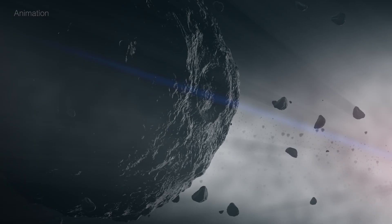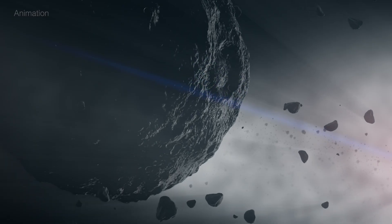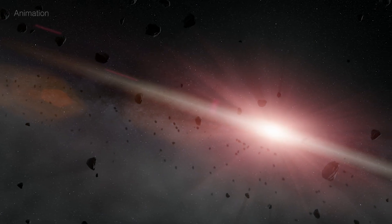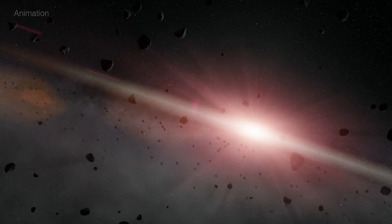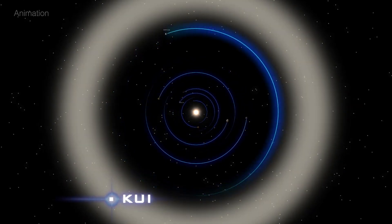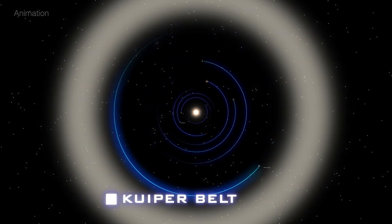Researchers estimate the doomed object was roughly Pluto-sized, ripped from its star system's version of the Kuiper Belt, and devoured piece by piece. The Kuiper Belt is a vast ring of icy bodies beyond Neptune, home to Pluto and many other frozen worlds.